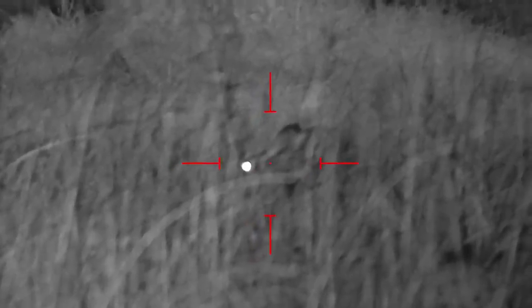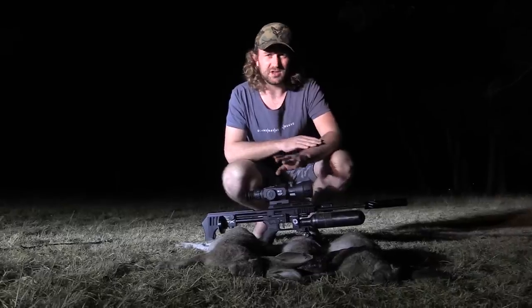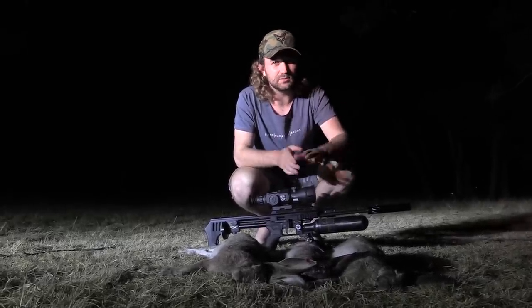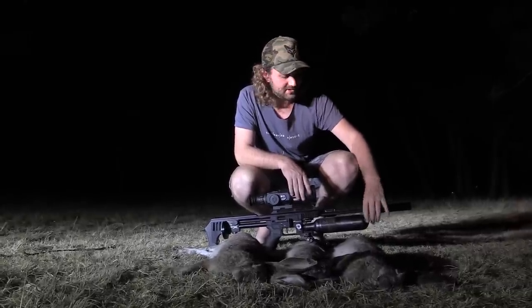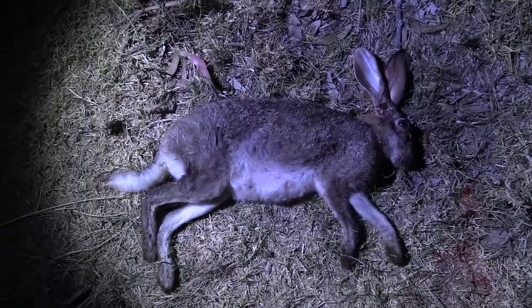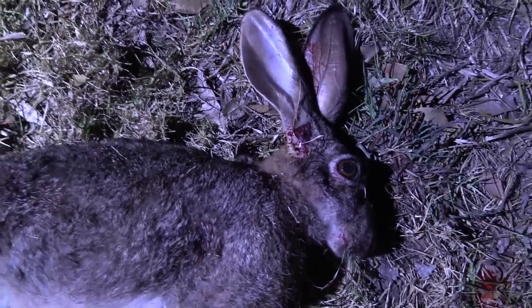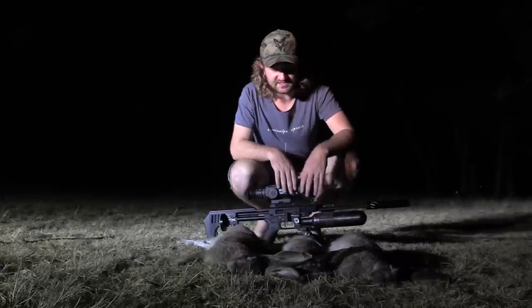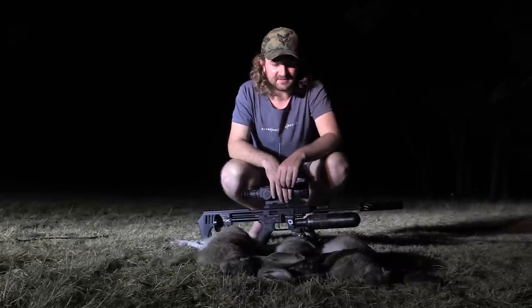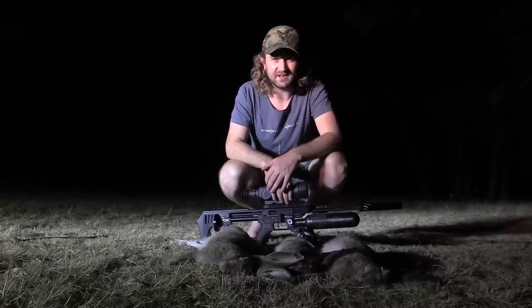The last shot of the evening was a headshot, and once again down on the spot. Worth mentioning that I'm using the smooth twist X barrel and not the standard smooth twist — you will need the smooth twist X if you're going to use the slugs. This is a prototype version that I was offered to test for FX; so far it's performing very well. Hopefully it'll be available soon so you can shoot slugs out of your Impact. That's it — three lovely hares, all perfect kills.